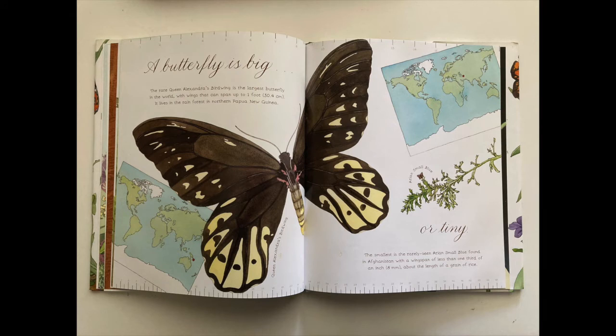A butterfly is big. The rare Queen Alexandra's birdwing is the largest butterfly in the world, with wings that can span up to one foot, 30.4 centimeters. It lives in the rainforest in northern Papua New Guinea. A butterfly is tiny. The smallest is the rarely seen Aryan small blue, found in Afghanistan, with a wingspan of less than one-third of an inch, 8 millimeters — about the length of a grain of rice.